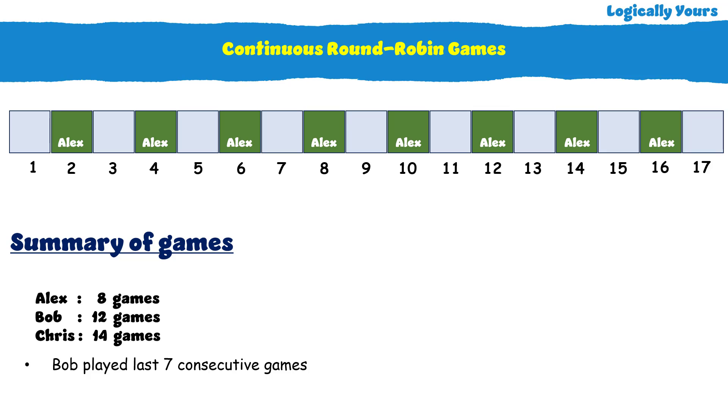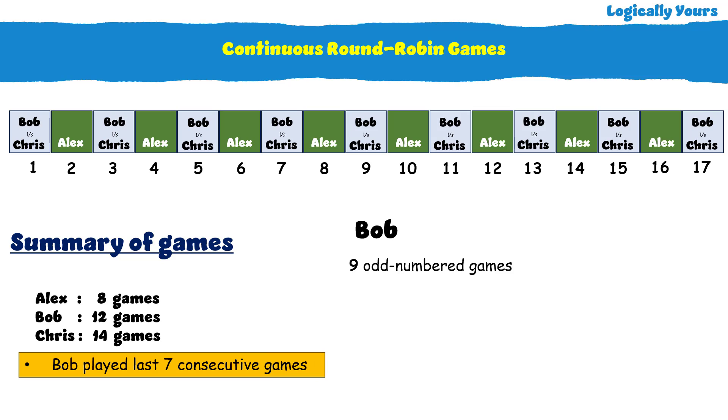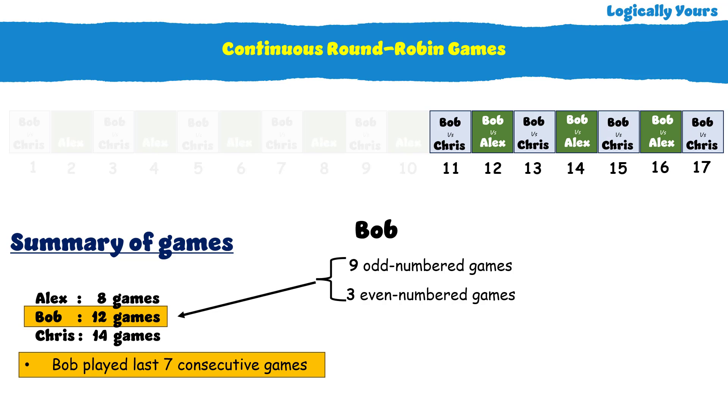We have the green highlighted games as even-numbered games and the remaining ones as odd-numbered games. Since Alex played all even-numbered games, Bob and Chris played against each other in all odd-numbered games when Alex was resting. Bob played these 9 odd-numbered games for sure. We also know Bob played the last 7 consecutive games, so Bob played 3 even-numbered games as well. 9 odd games plus 3 even games gives 12, which matches Bob's total of 12 games.